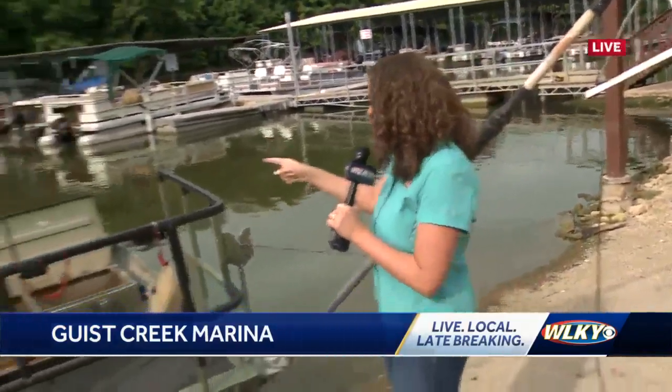Morning guys. We've been here at Gist Creek Marina all morning long, and I've heard from many people that this is a great lake to come and fish on. So now we're talking with a couple of fish biologists, and first up we have David over here.